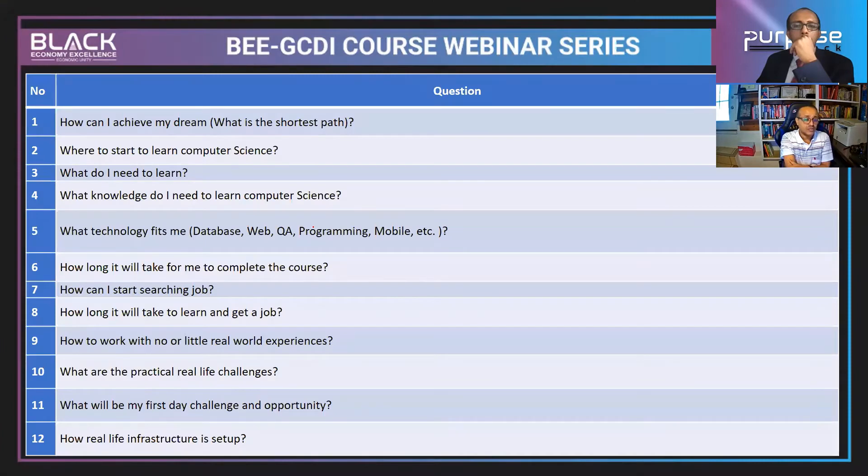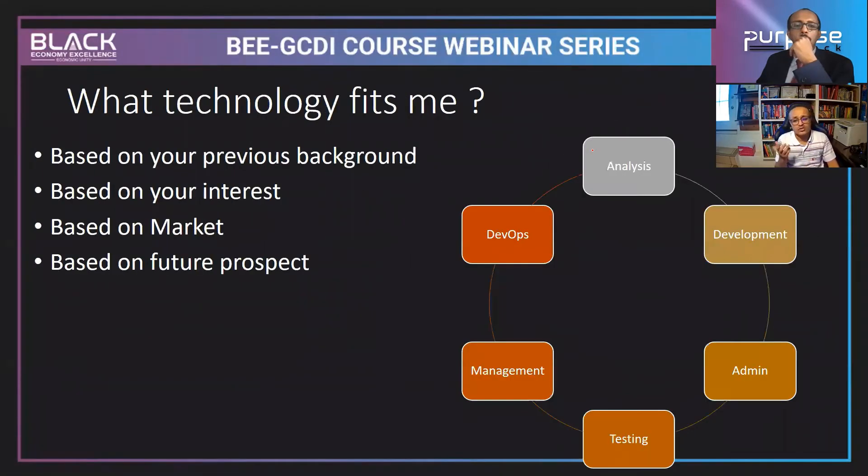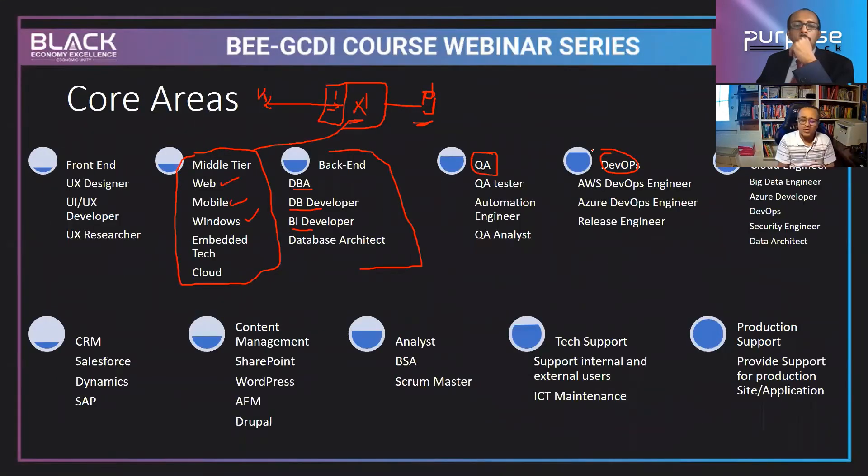Data analysts, data scientists, and engineers are on-premises roles, while cloud roles offer very attractive salaries. Learning the technology won't take more than five to six months — or up to a year if you're thorough. The amount of time depends on how much time you dedicate, your dedication level, and the resources you have available.